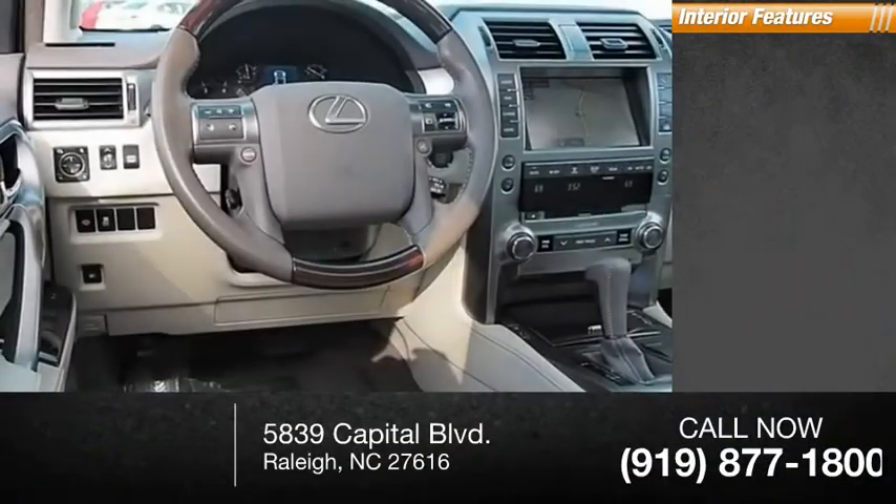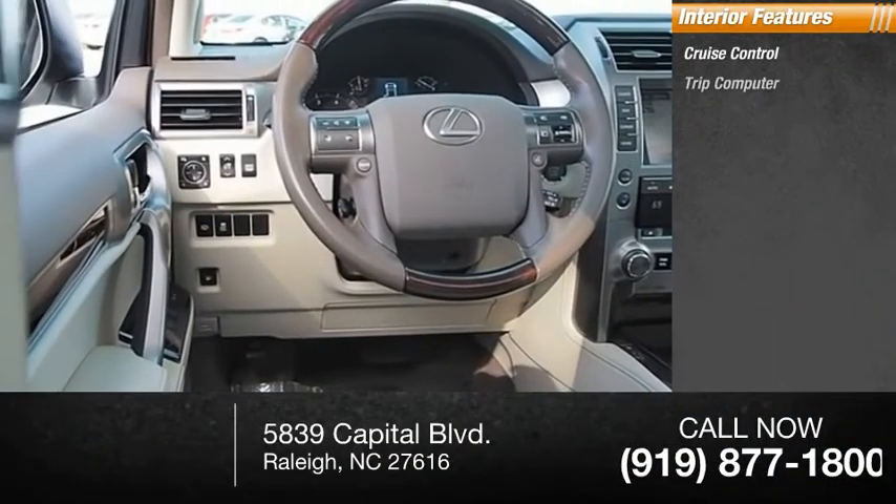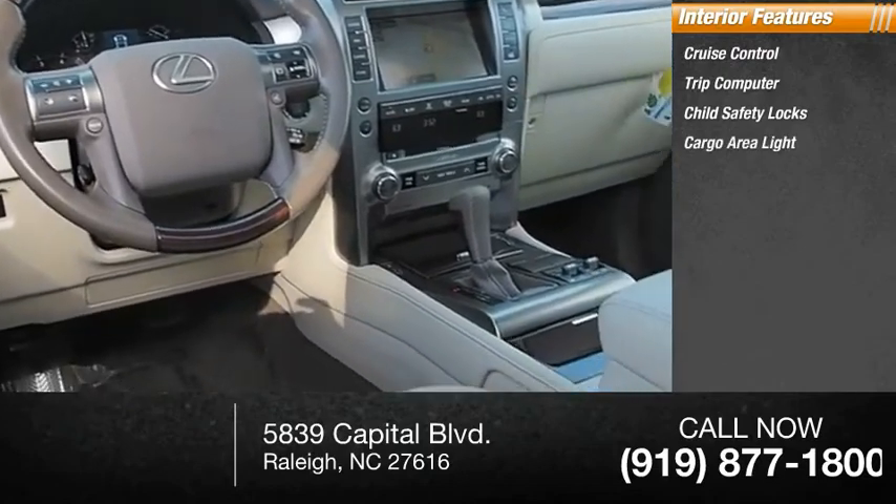Inside you'll find cruise control, trip computer, child safety locks, and a cargo area light.